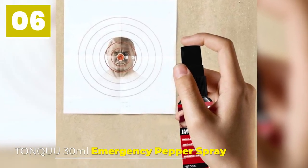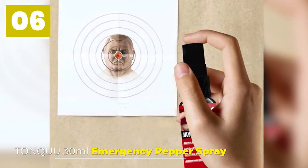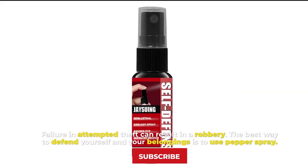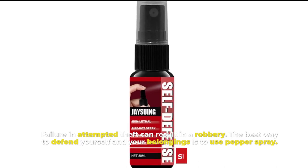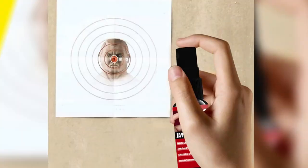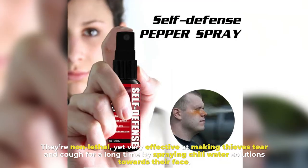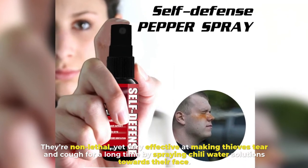Tonku 30ml Emergency Pepper Spray. Failure in an attempted theft can result in a robbery. The best way to defend yourself and your belongings is to use pepper spray. They're non-lethal, yet very effective at incapacitating thieves by spraying chilly solution towards their face.